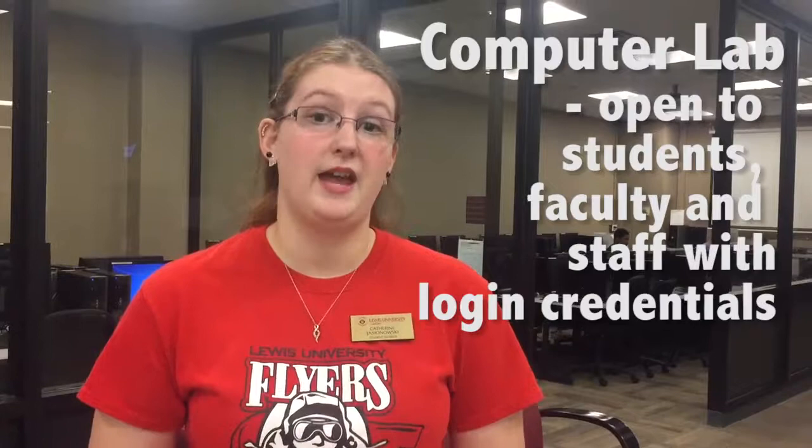This is one of the computer labs we have in the library. Anyone is available to use them as long as they have the username and password that they used to get into myLewis. Also this is where you can print your documents. Black and white is 10 cents, color is 25 cents, and each student is allowed $35 per semester.